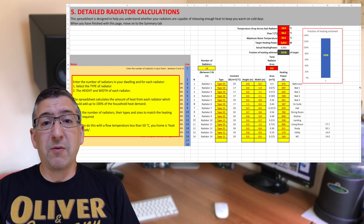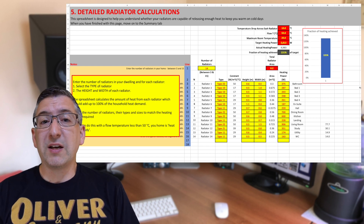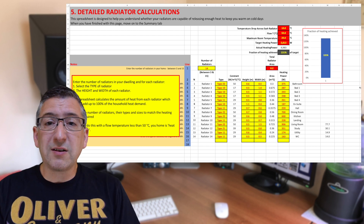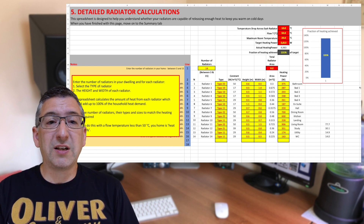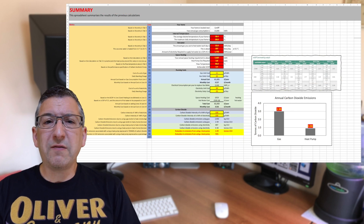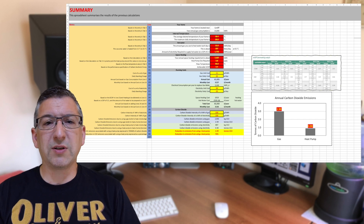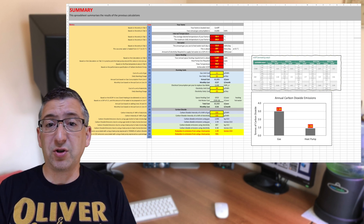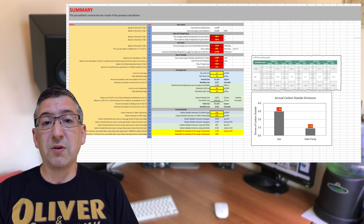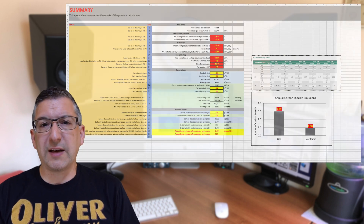What does this show us then? It shows us that the radiators, as specified, are sufficient to heat my home, achieving 131% of the actual target — though it doesn't tell me if it's sufficient to heat each individual room. On the summary tab, you can fill in your energy rates and it'll give you an idea of how much you'll save and how much extra it'll cost you to run this system, and it'll estimate your reduction in CO2 emissions too. I'll stick links to the spreadsheet down in the video description so you can try this out for yourself.